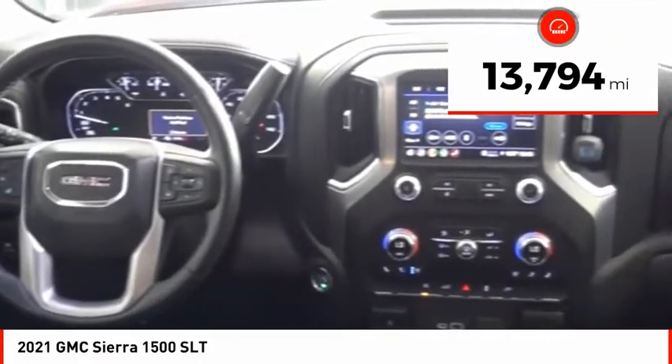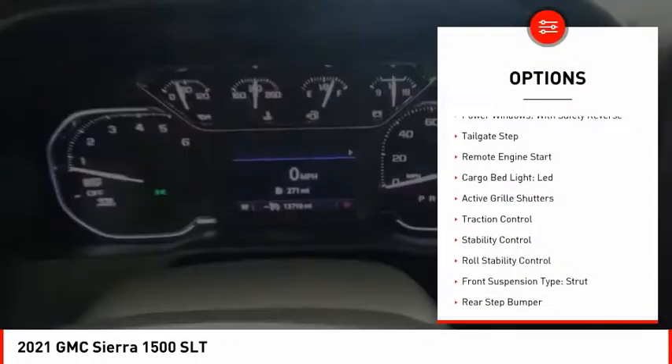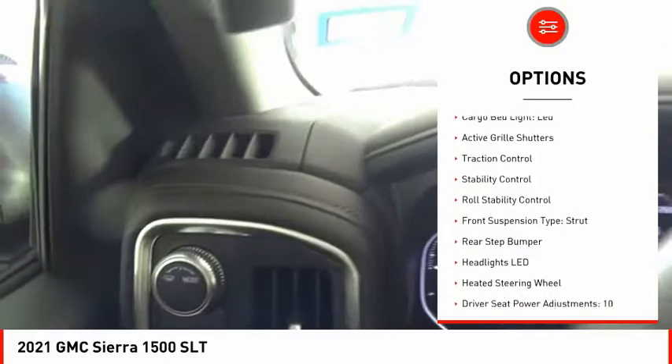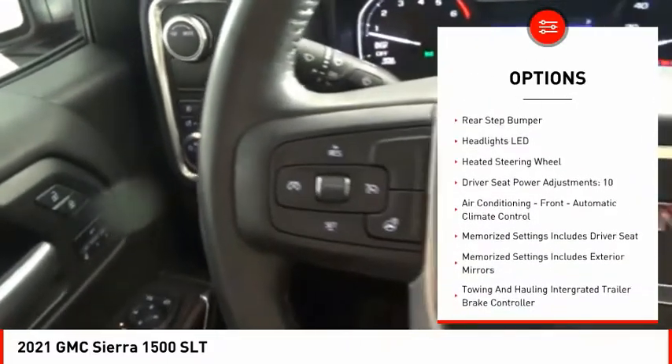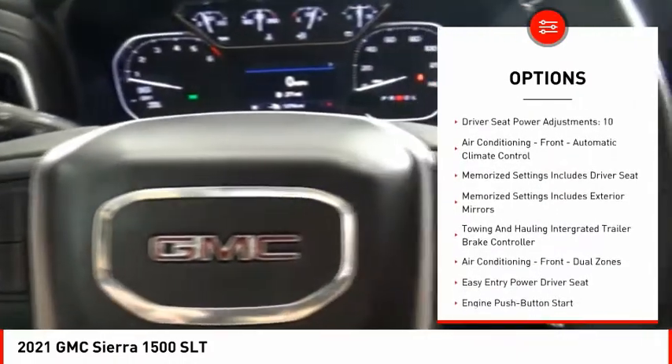This vehicle has less than 15,000 miles. Here are some of this vehicle's great options: power windows with safety reverse, tailgate step, remote engine start, cargo bed light, LED, active grille shutters, traction control.